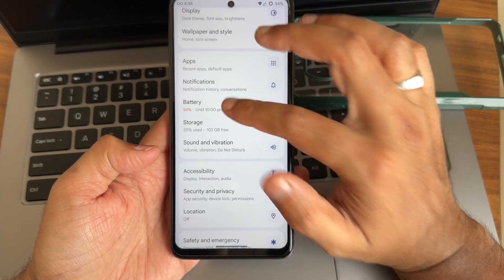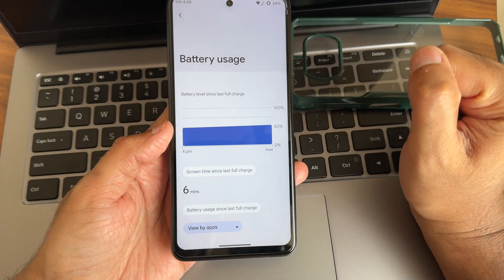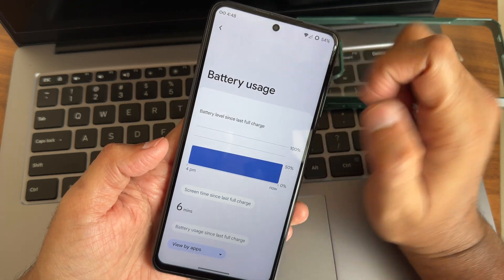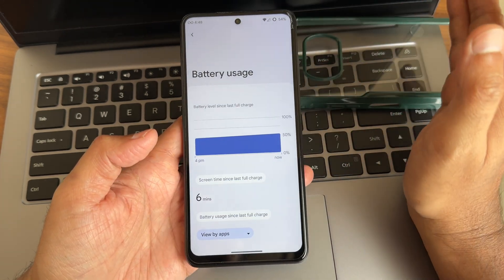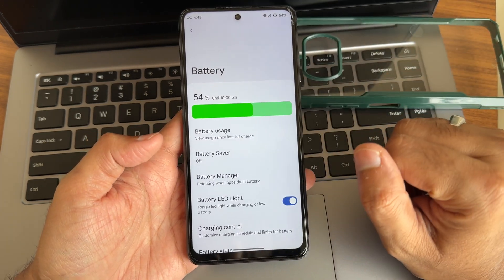However, the battery life is the good sign of this ROM — it is very, very good. I haven't faced any idle drain at all. From 4:00 PM to 4:48 PM the drain is minimal. Battery life is excellent, but slow charging is something no one will accept.